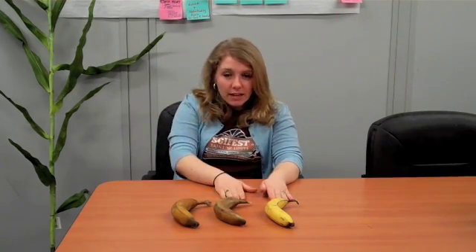So five days later, our bananas have been sitting out, sitting in the fridge, and sitting in the freezer. Let's look at the results. Now remember, our bananas when I bought them were quite green and unripe.